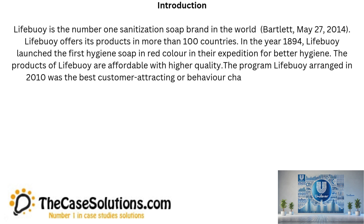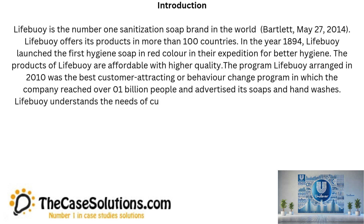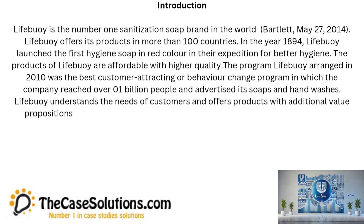The program Lifebuoy arranged in 2010 was the best customer attracting or behavior change program, in which the company reached over 1 billion people and advertised its soaps and hand washes. Lifebuoy understands the needs of customers and offers products with additional value propositions that satisfy the customers.